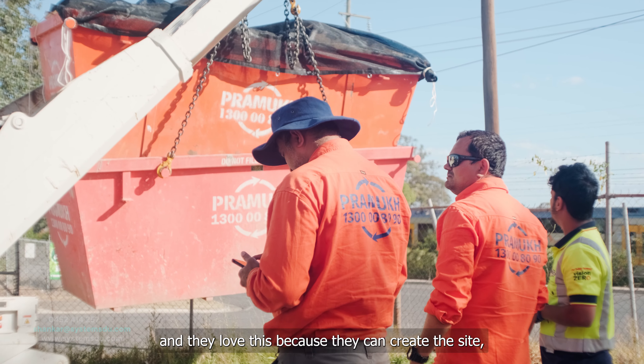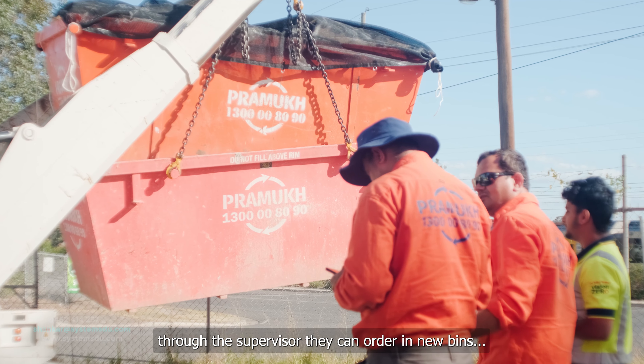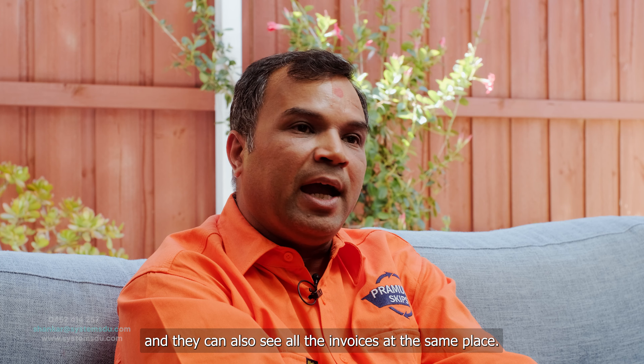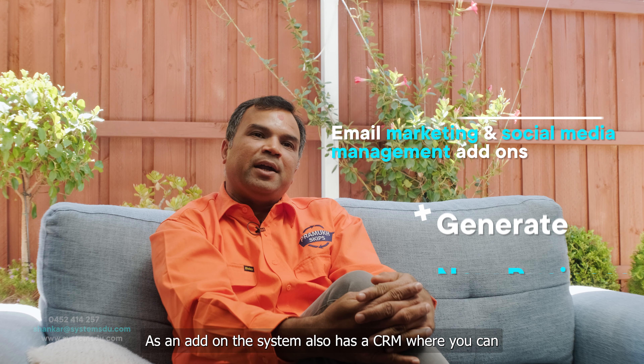My name is Mayur Chauhan. I am the co-founder of Pramukhs Cape Beans. We have been operating more than two years in Western Sydney. Our old system was quite a mess, unorganized and outdated. That did not meet the expectation of my growing business needs.